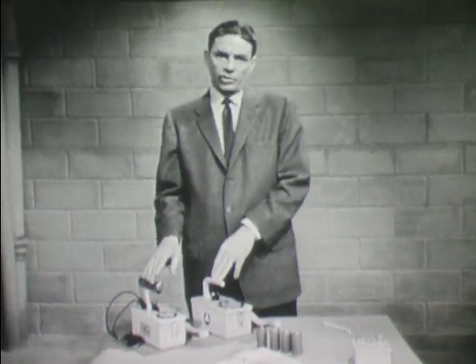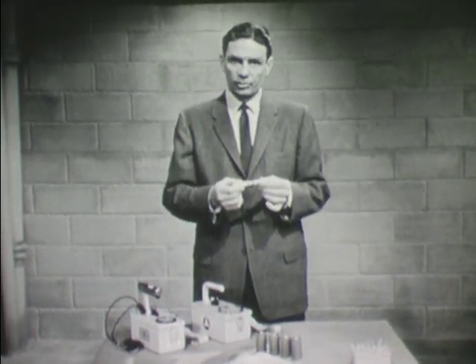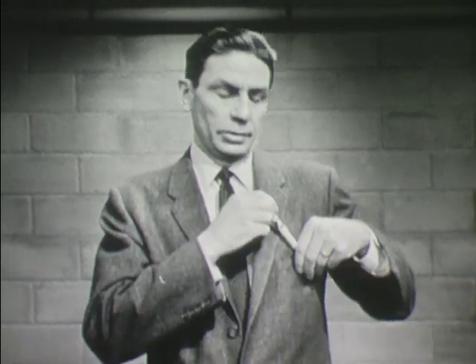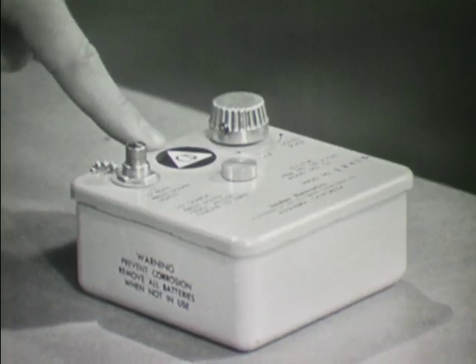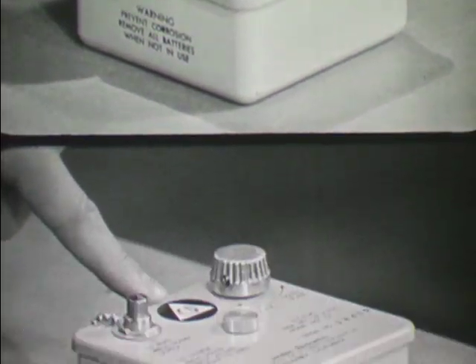Both of these are rate measuring instruments — they measure the rate at which radiation is being given off. This, on the other hand, is a dose measuring instrument or dosimeter. It measures the dose or total amount of radiation to which an individual or group might have been exposed during a period of time. It may be worn or carried by an individual so that it will be exposed to the same amount of radiation to which he is exposed, or hung in an appropriate location within the shelter. By holding the dosimeter up to the light, you can read the scale inside and determine the total dose of radiation. Finally, there is the dosimeter charger, which is not an instrument for measuring radiation but is used to supply the voltage required to charge or zero the dosimeter before it is used.